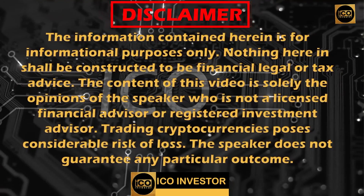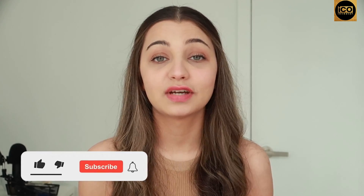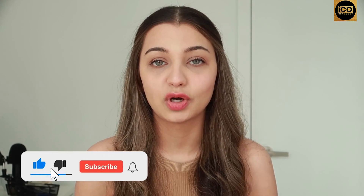Hi and welcome to ICO Investor. In today's video we are going to take a closer look at the Coinbase platform and how you can purchase Bitcoin and any other cryptocurrency on the platform. This video is not financial advice — it is just for educational and entertainment purposes only, so please do your own research. All the links will be mentioned in the description box below.